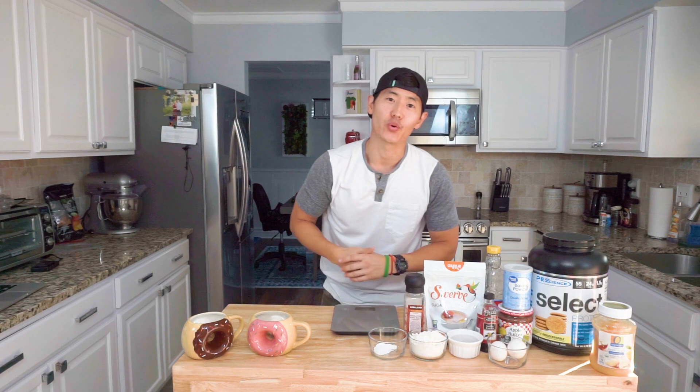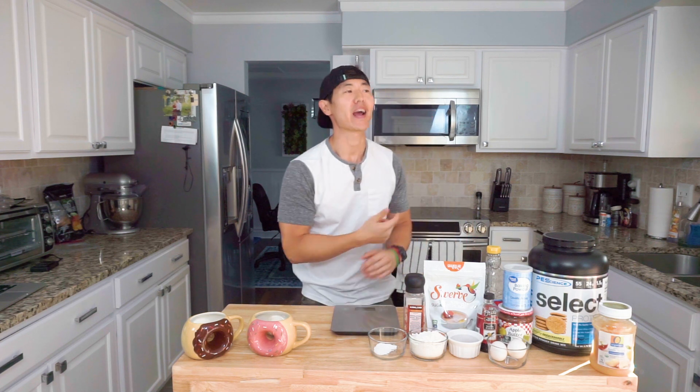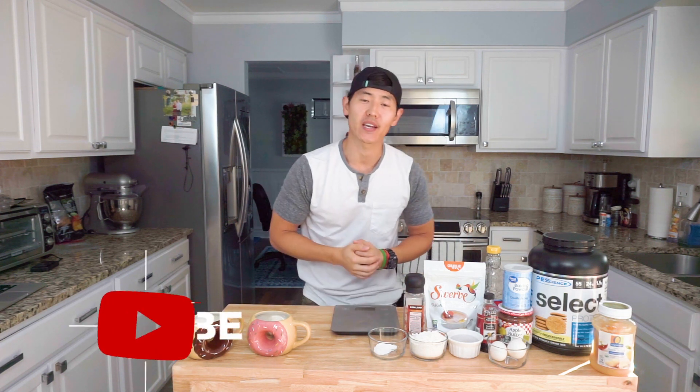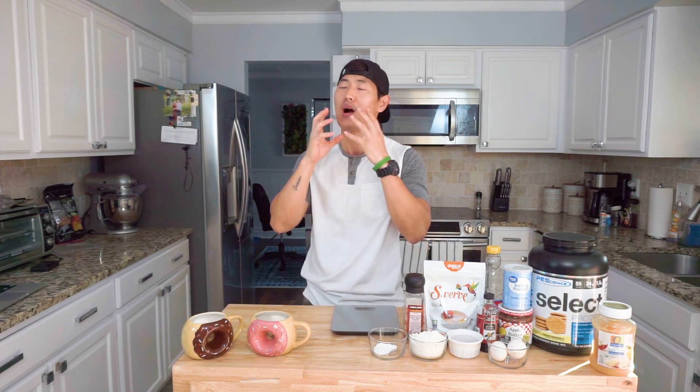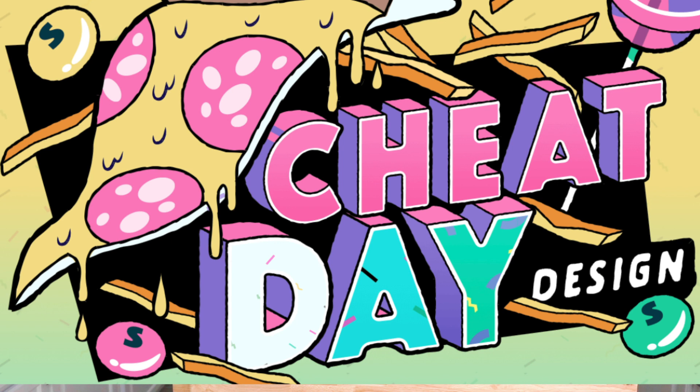What's going on party people? Welcome back to another video and another anabolic recipe. Today we're taking on the apple cider donut — oh my goodness, just making my mouth water — by Cheat Day Design. If you haven't seen his Instagram profile, I'll go ahead and link him in the description below, so definitely check him out.